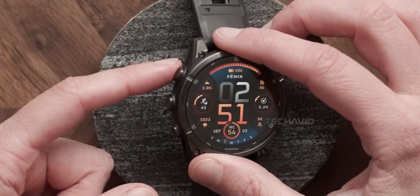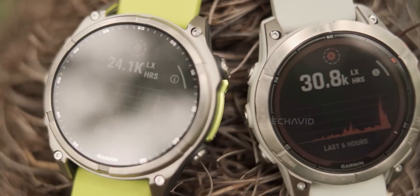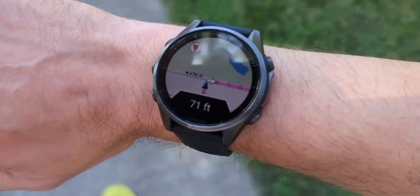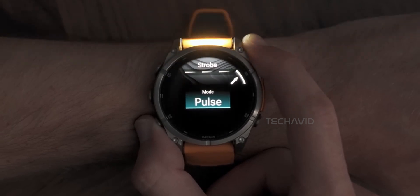Micro LED has some big advantages over OLED: lower power consumption, better color accuracy, a longer lifespan, and basically no risk of burn-in. But aside from the display, we don't have many details on what else Garmin might be changing under the hood.